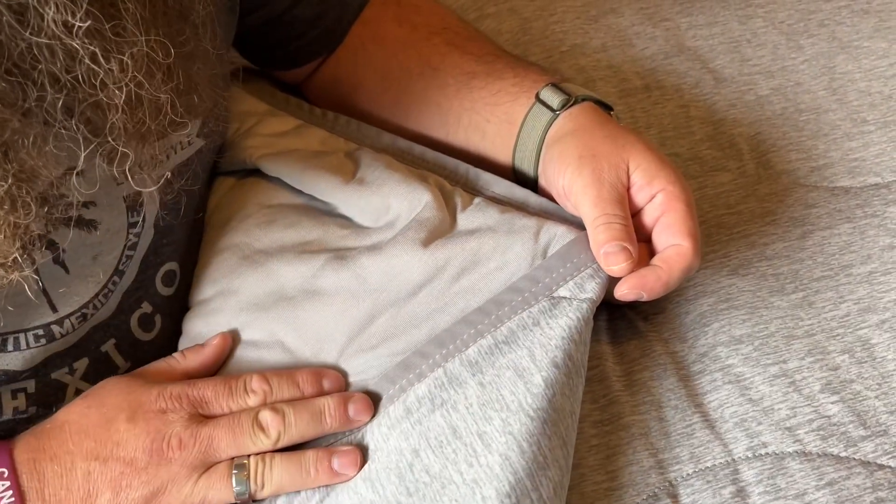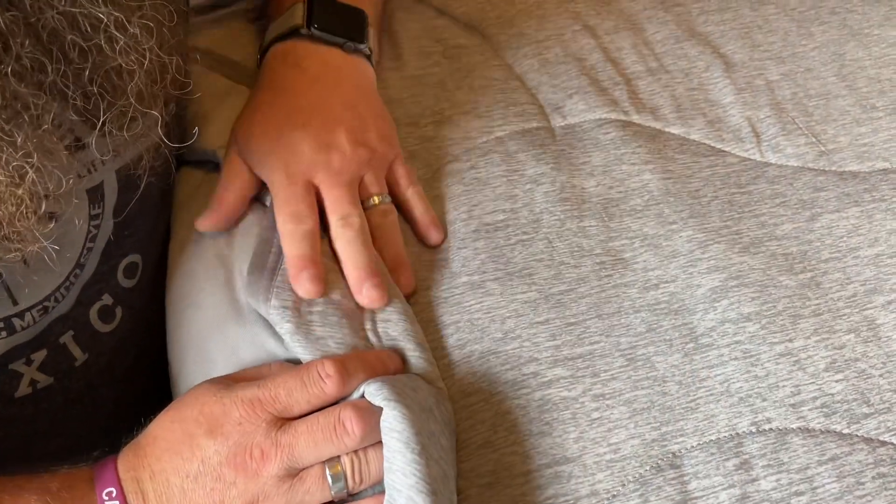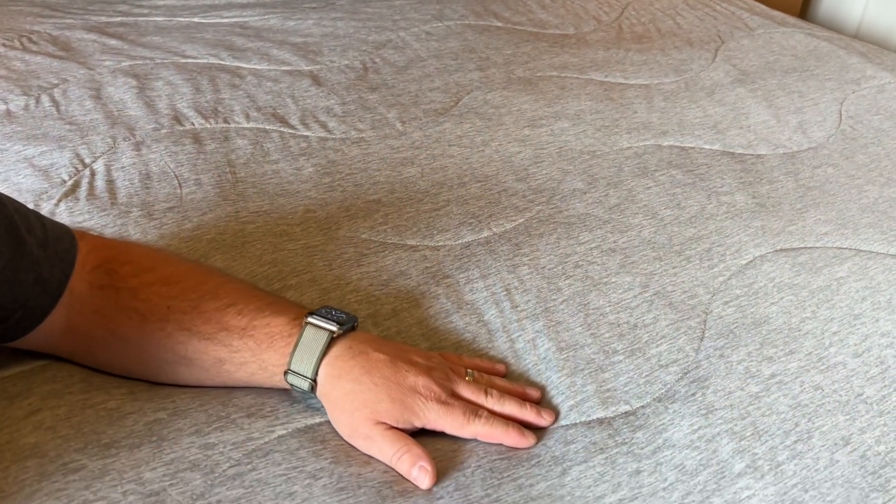This has really nice workmanship as well. You can see the binding right here has got good stitching, and the pattern going across has got good stitching as well, so it's going to stay nice and high quality.